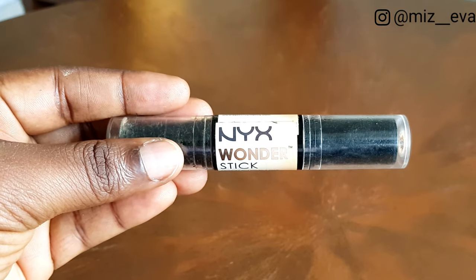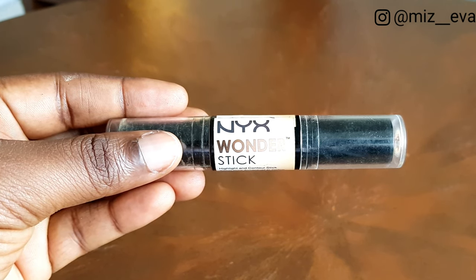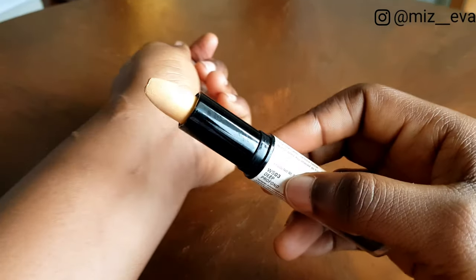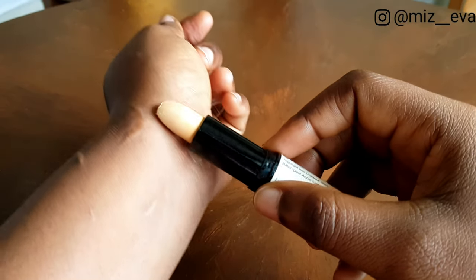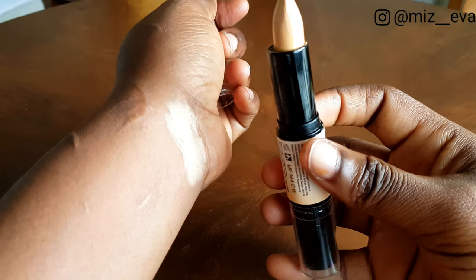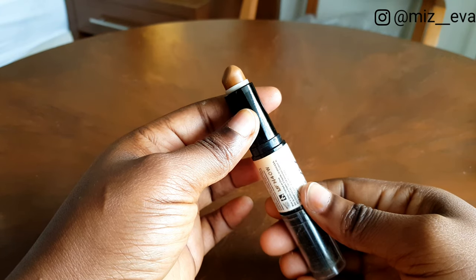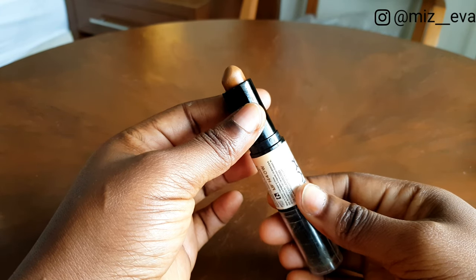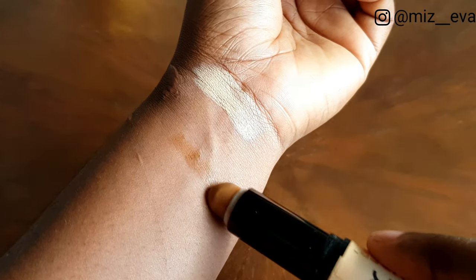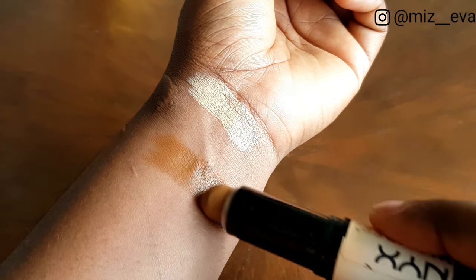The next product is my concealer. After applying foundation you want to give your face some dimension. As a general rule, you should use a concealer that is one or two shades deeper than your natural skin tone to contour, and one shade lighter to highlight. The one I use is the NYX Wonder Stick in Dark. I use and love this because it's two-in-one — it has a concealer on one end and contour on the other. It's convenient, gives me enough coverage, and I get value for my money.